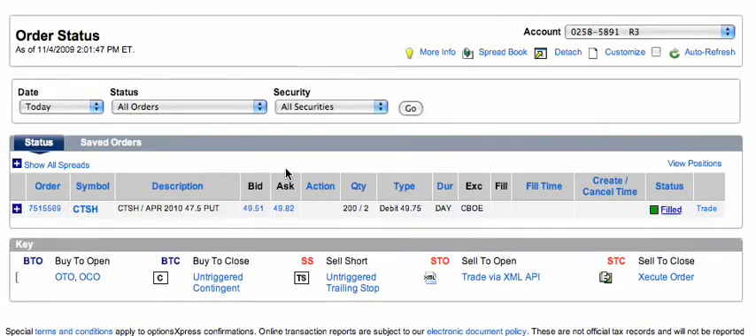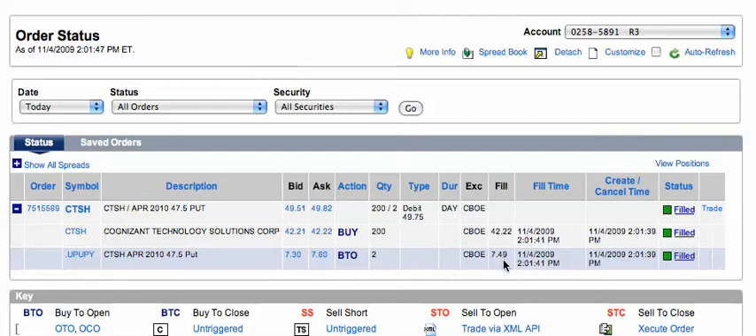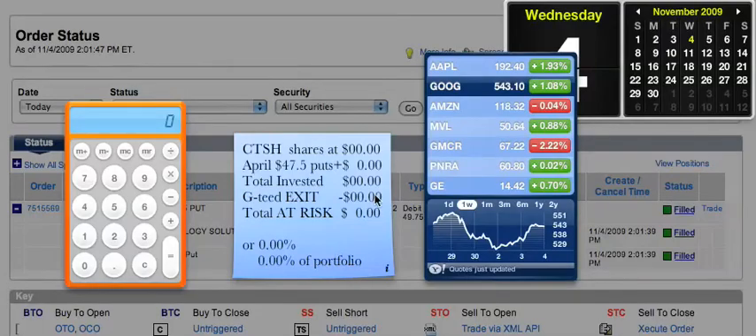Soon enough we're going to see what the status is. Let me go ahead and check the order status — it looks like she's been filled. That's marvelous. Now, if I split this up, we'll find out that I got the stock at $42.22 and I got the put at $7.49.